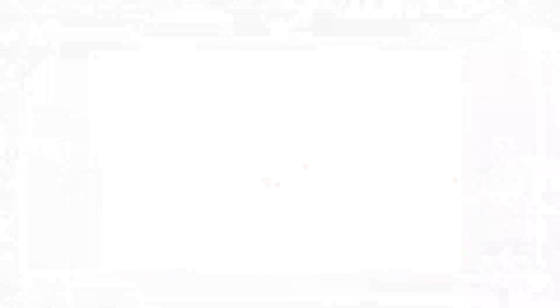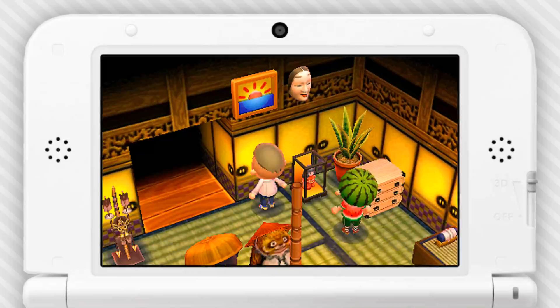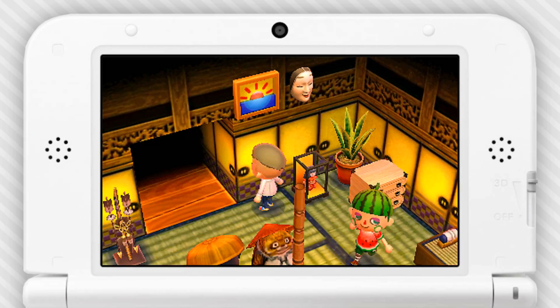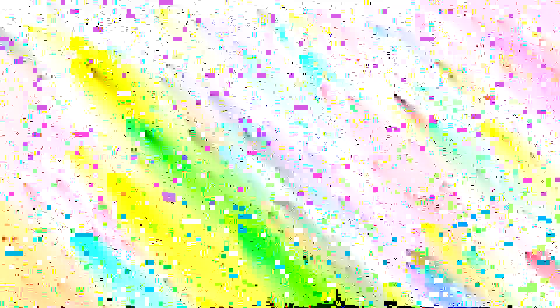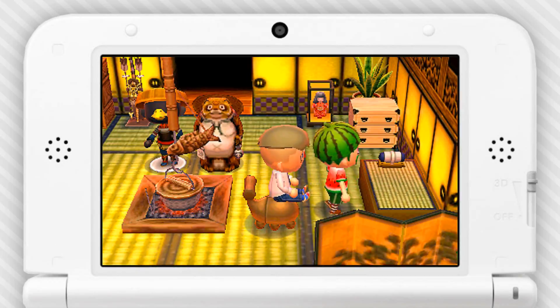Here's my creepy doll collection. Hey, I think I gave you this, right? Yep. That was one of the first things that hit my house. Here's your little present on the opening night. Sit on the bed so I can watch you sleep.